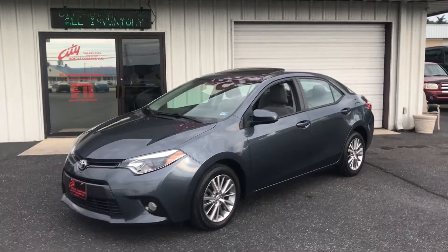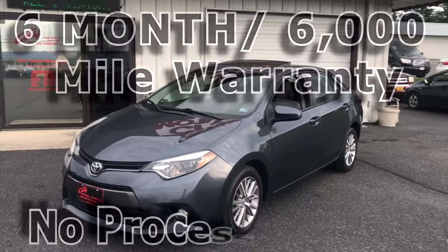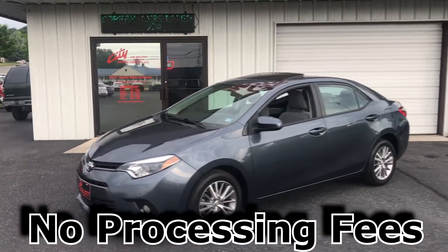Don't miss this one, guys. Remember at Citi Motors, we've got a six month, 6,000 mile warranty. No processing fees — that's a big deal. Everyone's charged processing fees, not us.